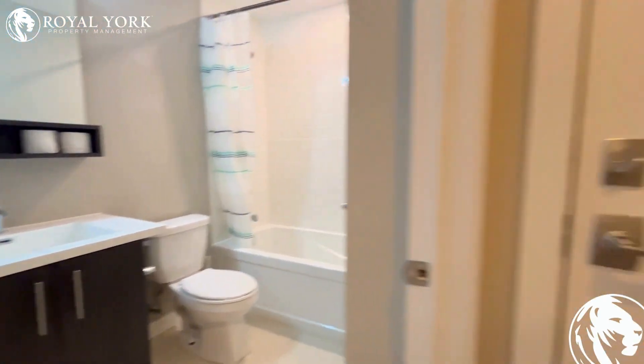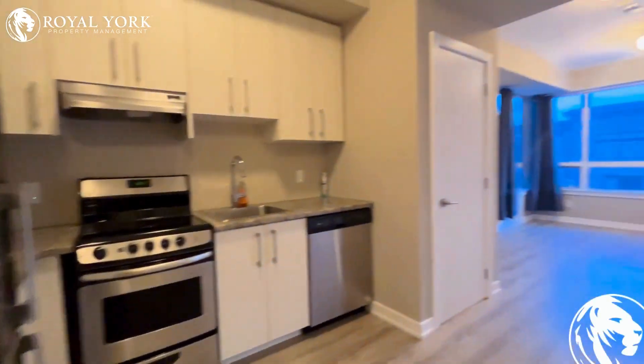If you are interested in this property, please contact Royal York Property Management for more information.